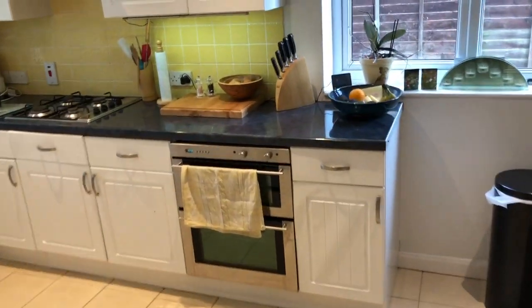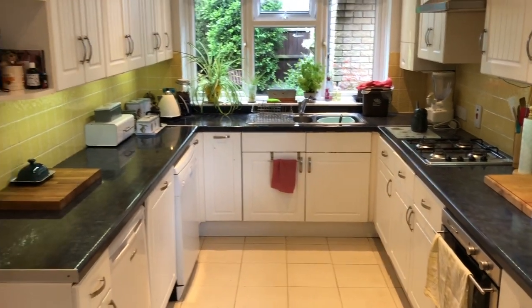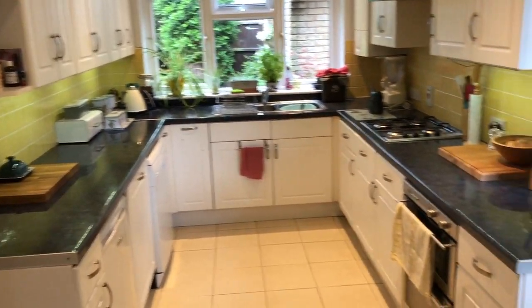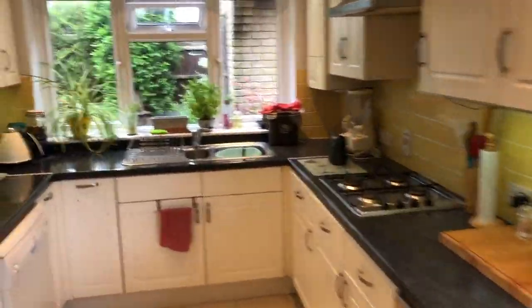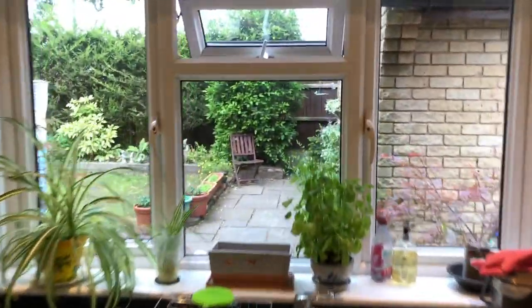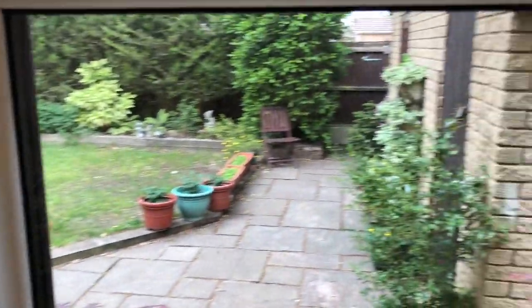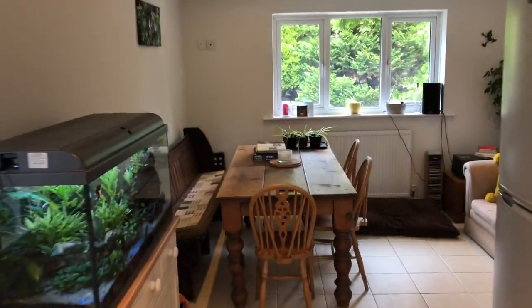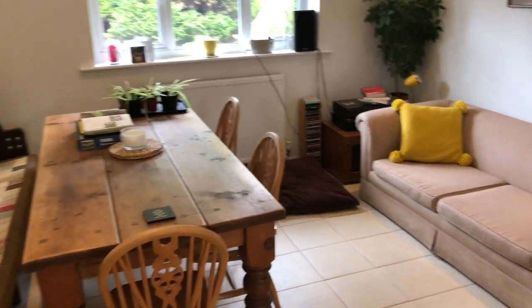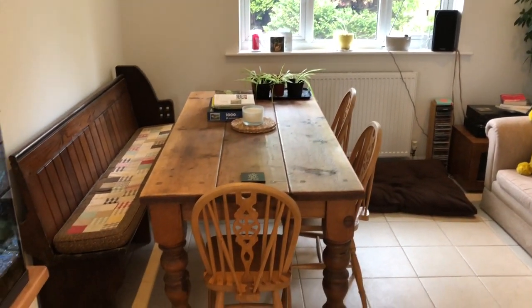Kitchen is positioned at the rear of the property. Again with the dual aspect it's a nice bright house. The kitchen is comprehensively fitted. I'll just quickly show you the orientation to the rear and the aspects of the rear gardens. This makes a fabulous sociable meeting place of the house — a proper kitchen diner with a large standalone kitchen table.